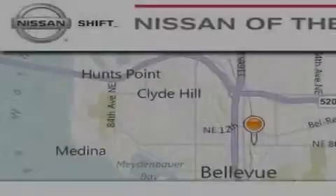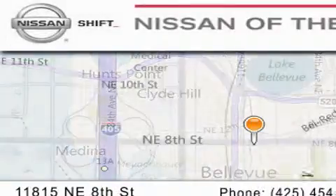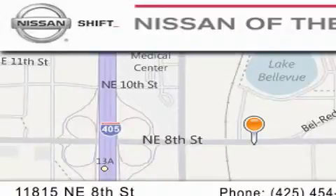When you walk into our dealership, whether to purchase a vehicle or to visit our service department, you should feel like a guest in our home. You can rest assured that each team member will do everything to make your experience as simple and enjoyable as possible. We want you to feel that when you do business with Nissan of the Eastside, life gets better.